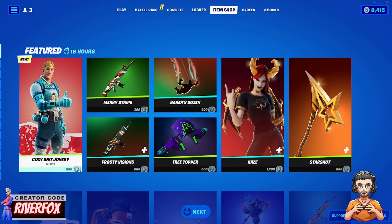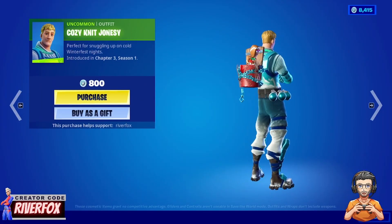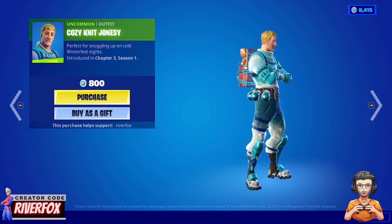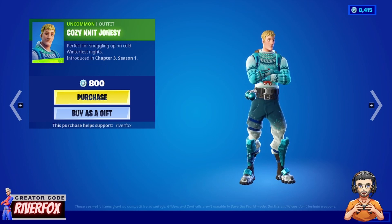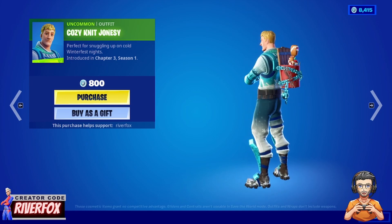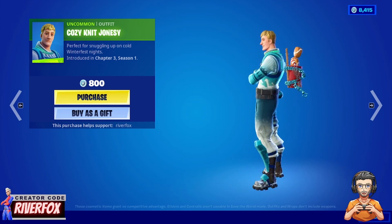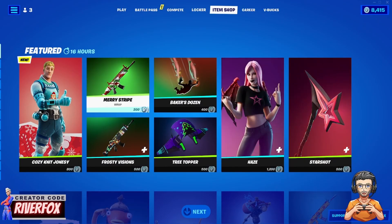First up is the brand new Cozy Knit Jonesy — a Christmas version of Jonesy with a nice Christmas jumper. He's got his arms crossed and there's a teddy bear on the front of his jumper. It looks pretty cool, with a snow effect on his trousers. Only 800 V-Bucks — definitely like that one.